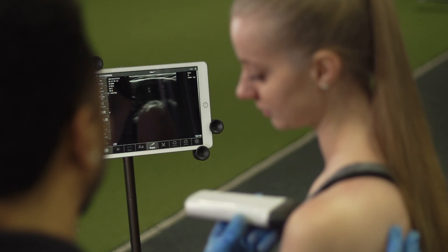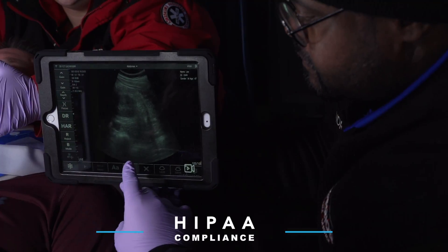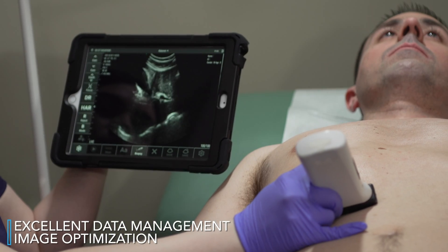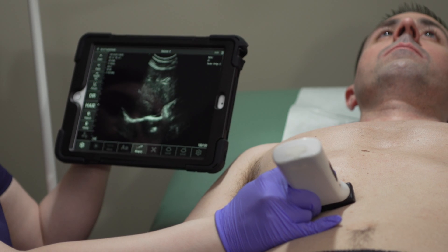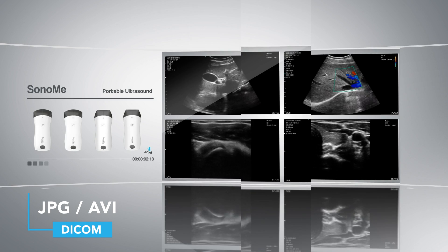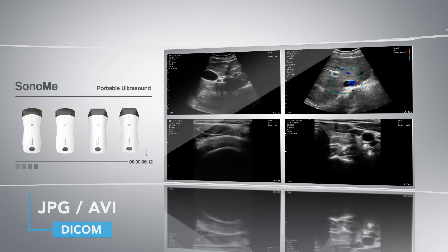With the thoughtfully designed app's attention to detail and simplicity, along with HIPAA compliance in mind, Sonomi's patient data management and image optimization are available to all users without hidden costs, giving them a sense of confidence. The app allows for the storage of scanned images in both JPEG and AVI files and can quickly upload all patient screening data to the DICOM server.